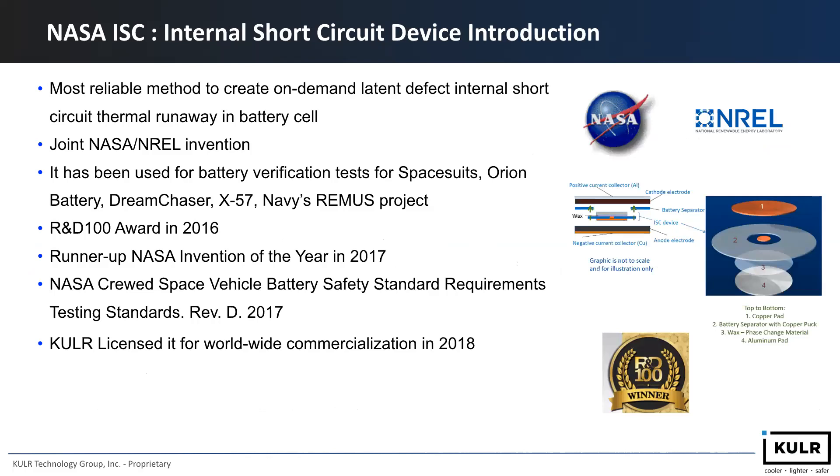Here we introduce more about the internal short circuit technology, as some of you've seen in previous presentations from NASA. The internal short circuit is a technology that can reliably trigger cells into thermal runaway for testing of thermal runaway events. Cooler became the exclusive worldwide licensee to commercialize it in 2018. You can now purchase ISC trigger cells in 18650 and 21700 form factors, and we also provide ISC devices to cell makers to embed into their own cells.